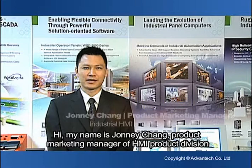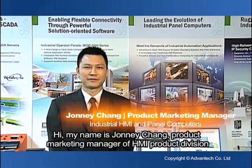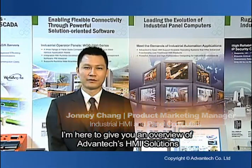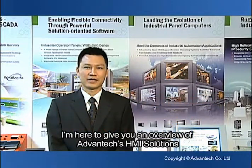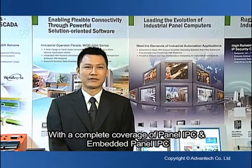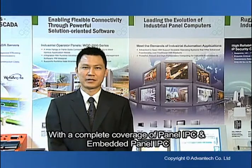Hi, my name is Johnny Zhang, Product Marketing Manager of the HMI product division. I'm here to give you an overview of the Advantech HMI product solutions. With a complete coverage of panel IPC and embedded panel IPC,